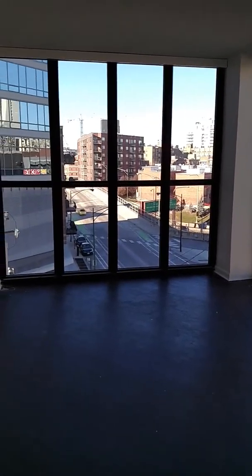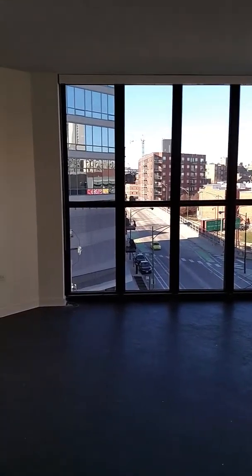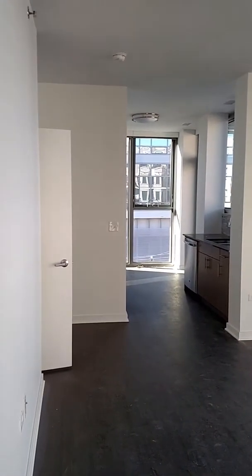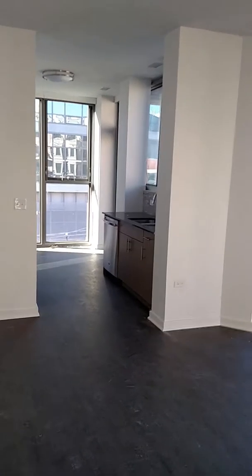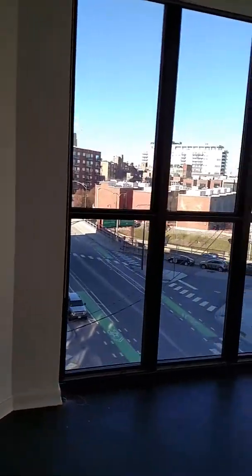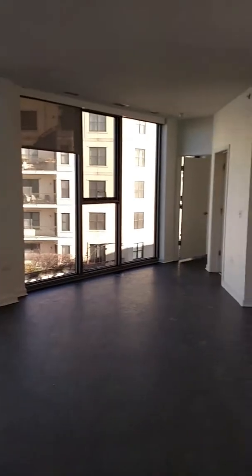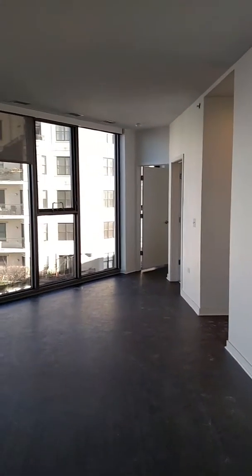Walk right into the main living area. It's floor-to-ceiling windows — it is bright. It does offer a unique shape that allows for various furniture configurations. It's a good size.